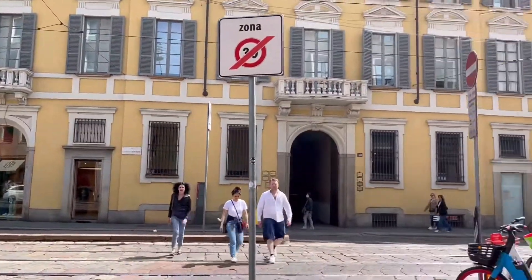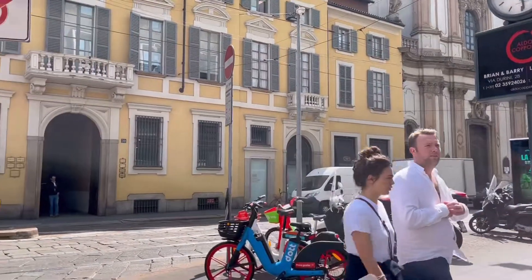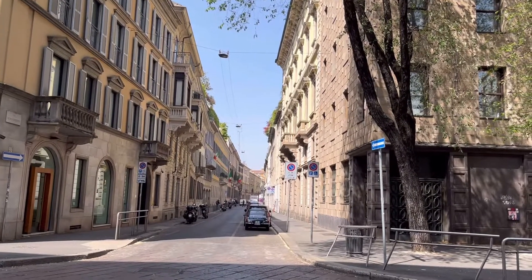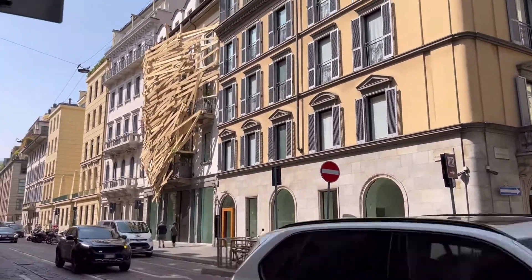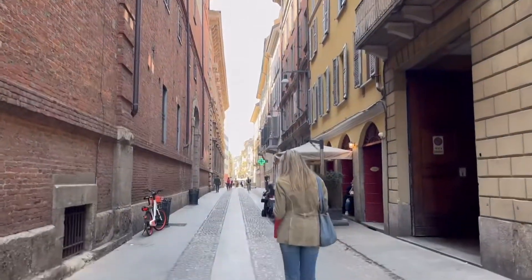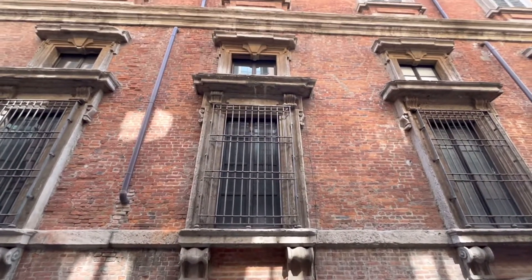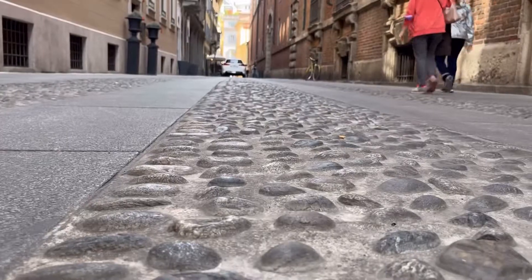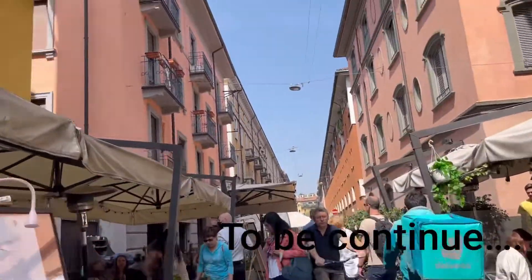The facades of the buildings are quite simple and in a symmetrical order. The city has interesting elements to offer on every corner as you walk along the streets.